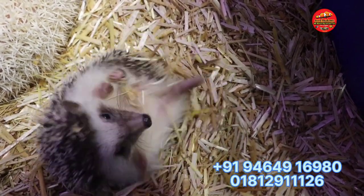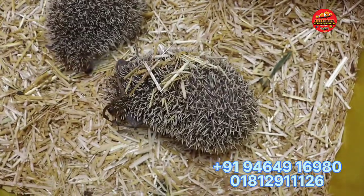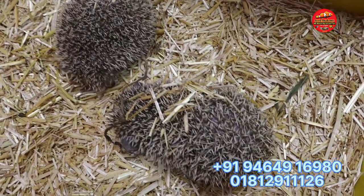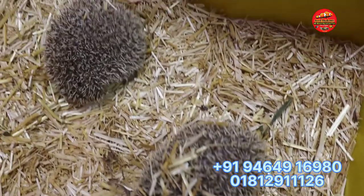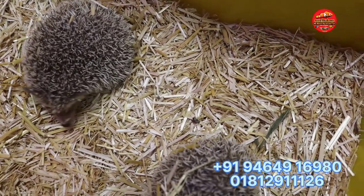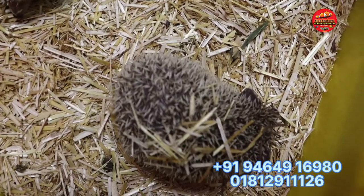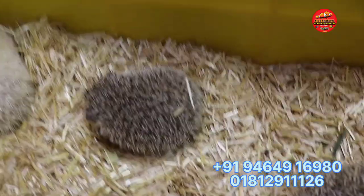They are very cute creatures and they are tameable. If you talk about temperament, they are not aggressive, so you can easily tame them if you give them a little time in the day, like 20 to 200 minutes daily. If you talk about diet, this is chicken-flavored cat food, which they like to eat with chicken eggs, because they are omnivorous — they can eat both vegetables and non-vegetarian food. The price we are quoting is 10,000 per pair.